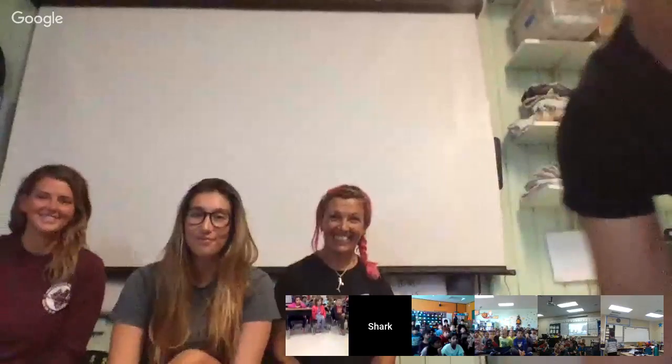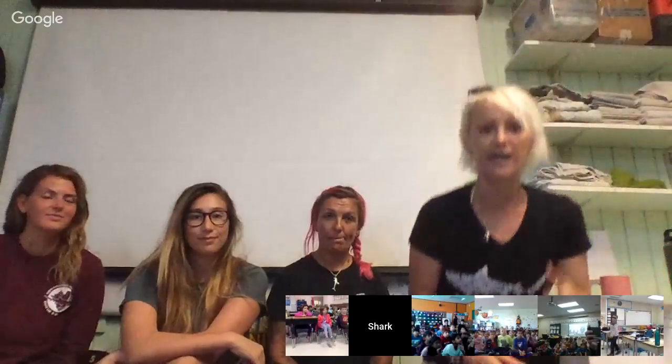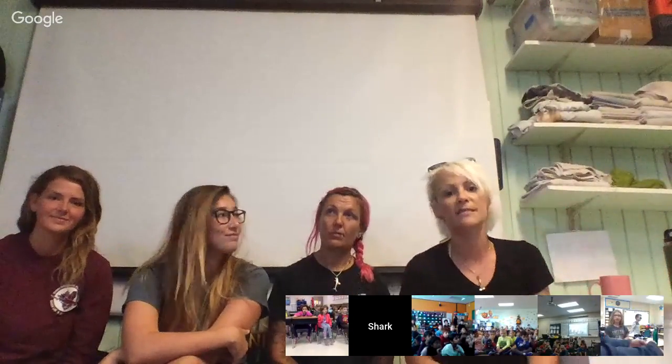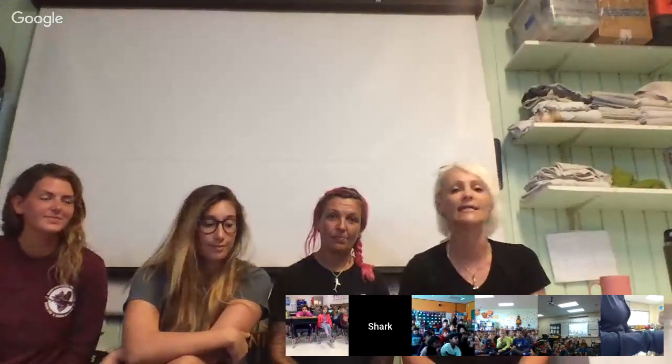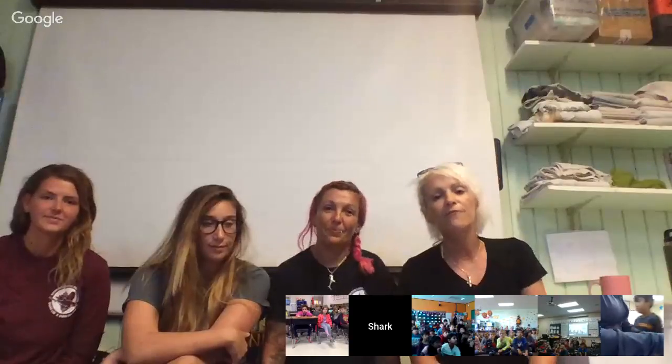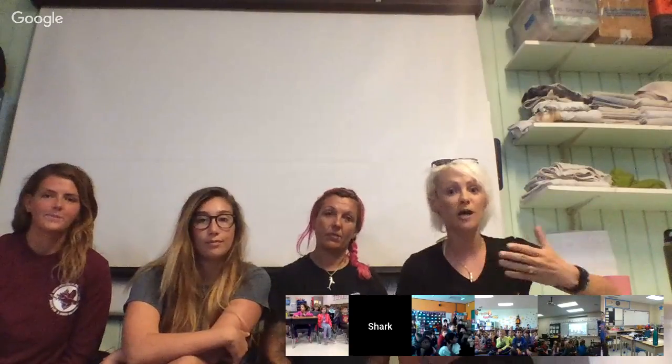We're excited to once again be back at the Bimini Shark Lab. My name is Jillian. I'm the founder of Sharks for Kids and live in Bimini, so really lucky to come up with this amazing facility. Bimini is a tiny little island in the Bahamas, about 50 miles from Florida. Bimini has become world famous for its sharks and for the work being done right here at the Shark Lab.